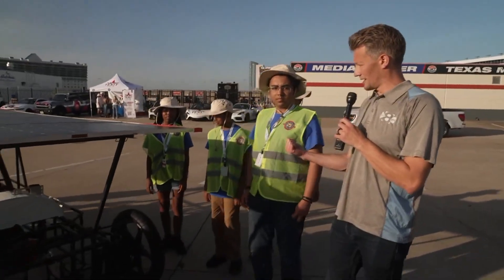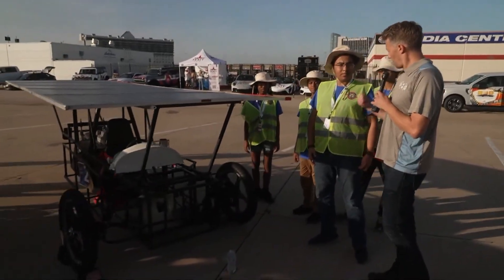High school STEM students from around the country have spent years working on, tweaking, and building solar-powered cars. You can see this one right here. This is a team from Fort Worth joining me this morning, and Nathaniel is right here, part of the team.